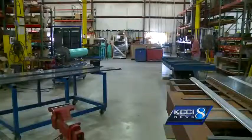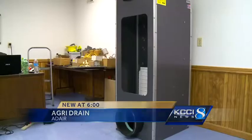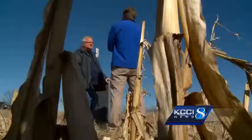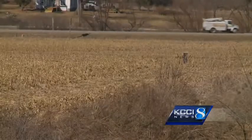The water level control structure is made at AgriDrain in Adair. The majority of AgriDrain's smart drainage system sales have been to other Midwest states, but in the past five years they've sold 1,000 water control structures to 275 Iowa farmers — a very small percentage of the state's farmers, but growing.